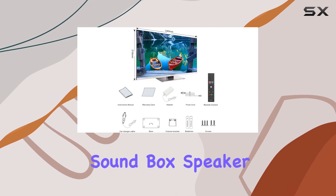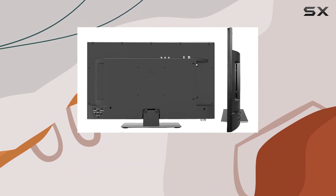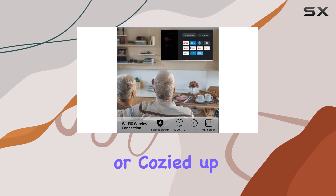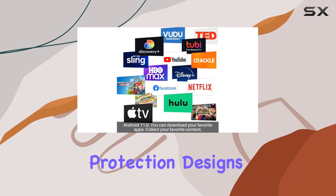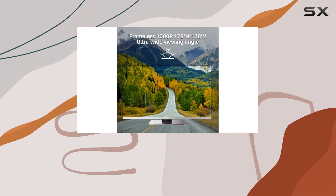With the Hi-Fi soundbox speaker, the audio experience is top-notch. You can even connect it to ceiling speakers or external ones for a surround sound setup. Whether you're on the road or cozied up at home, this TV has you covered, from its multiple protection designs to the versatility of where you can use it.